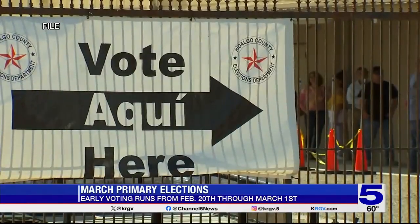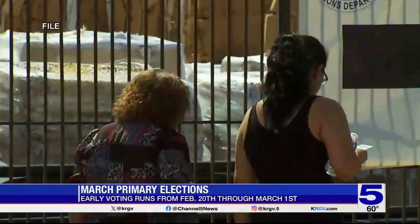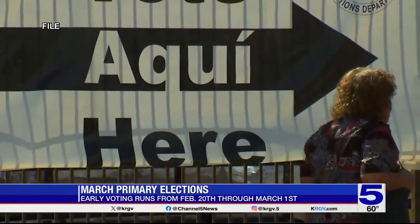While you are allowed to take the sample ballot with you, remember that you're not allowed to wear clothes supporting a candidate. To make voting quick and easy, have your photo ID ready.